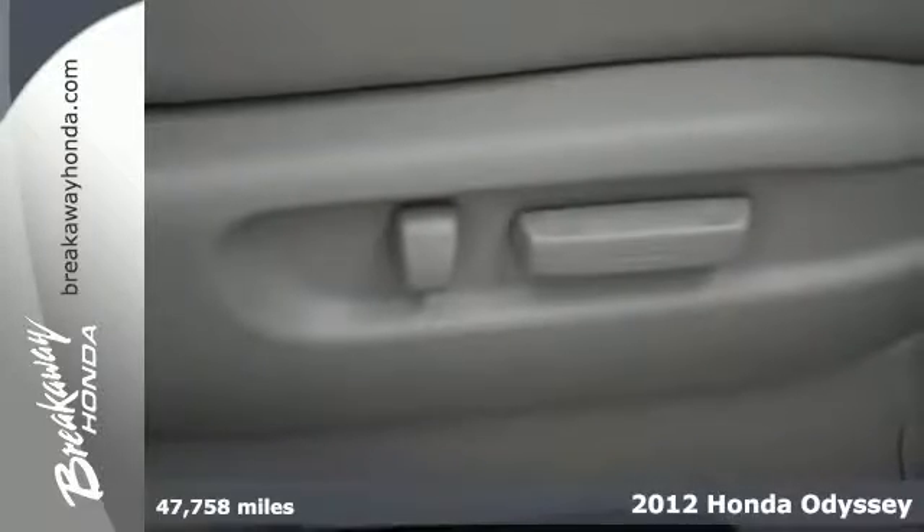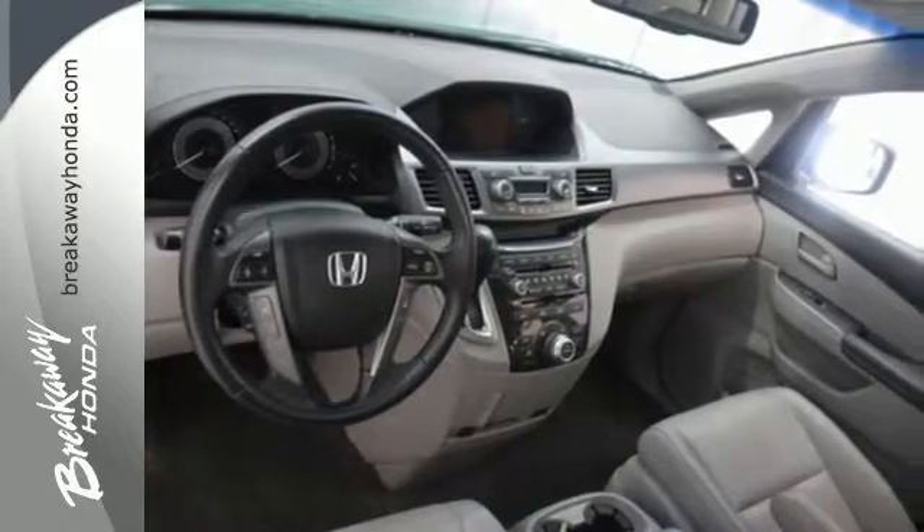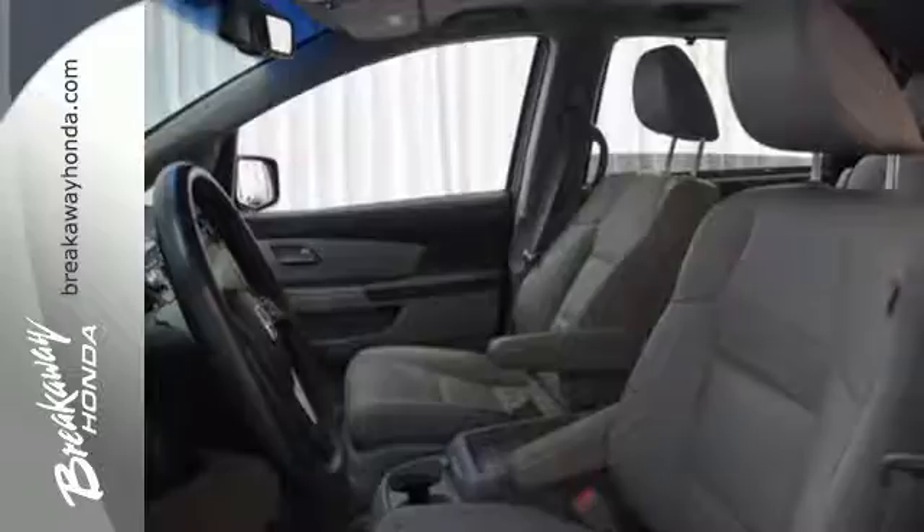It will meet all your family demands with its roomy interior, smooth handling, as well as the convenience of a CD player with MP3 decoder, cruise control, keyless entry, and front and rear air conditioning.